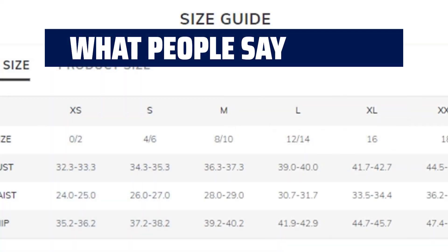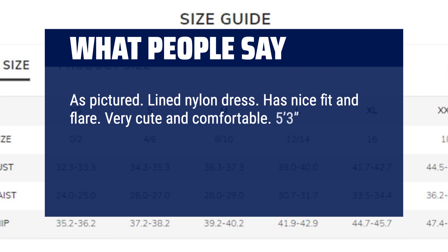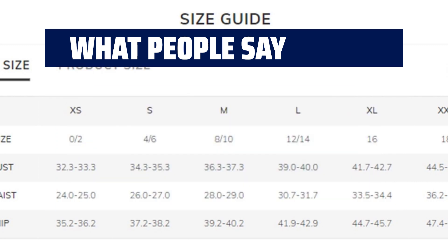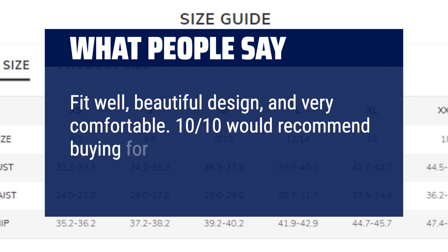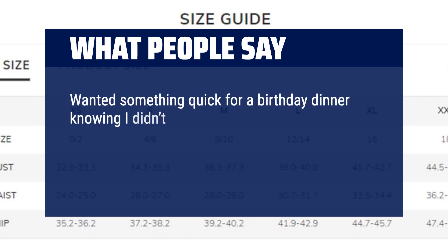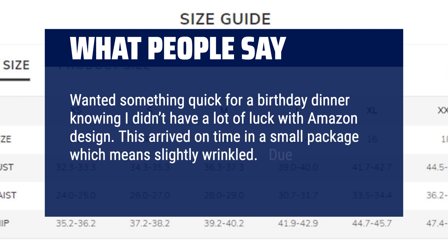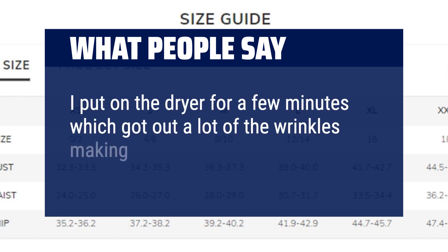What people say: as pictured — lined nylon dress, has a nice fit and flair, very cute and comfortable. At 5'3", 140 pounds, and busty, size large fit perfectly. Great for winter with tights and boots, or spring with heels or sandals. Fit well, beautiful design, and very comfortable — 10/10 would recommend buying for a nice night event out. Wanted something quick for a birthday dinner. This arrived on time, slightly wrinkled due to thin material — a few minutes in the dryer got out most of the wrinkles, making it wearable.